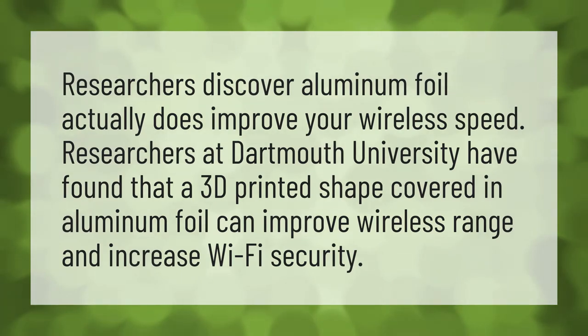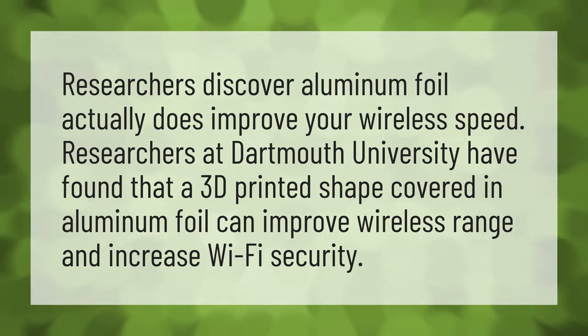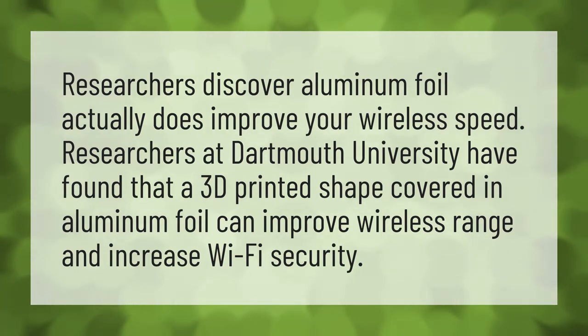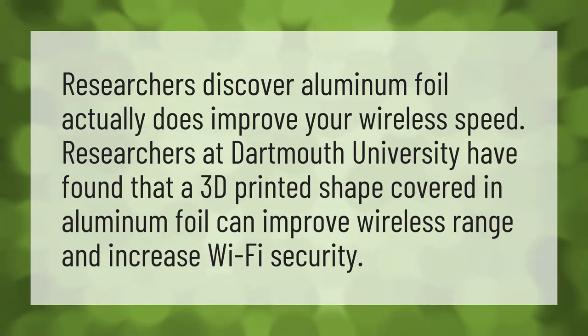Researchers discover aluminum foil actually does improve your wireless speed. Researchers at Dartmouth University have found that a 3D printed shape covered in aluminum foil can improve wireless range and increase Wi-Fi security.